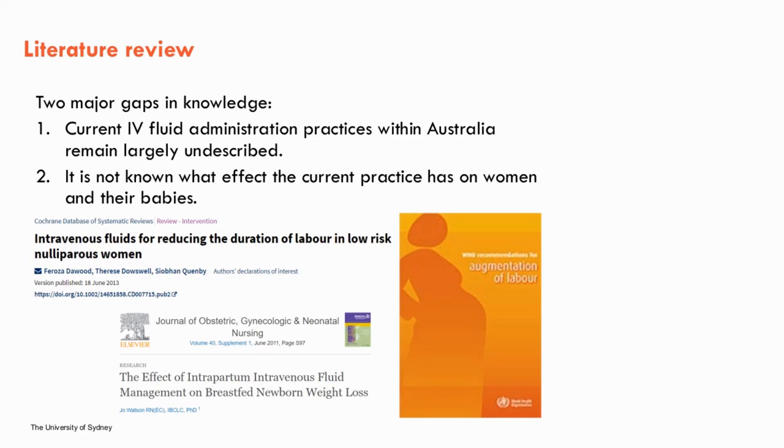This is important because there are recognised risks of IV fluid administration — for example, infection, fluid overload, electrolyte disturbance and neonatal transient tachypnoea. Additionally, recent research also questions whether IV fluid administration can influence neonatal birth weights and breastfeeding.